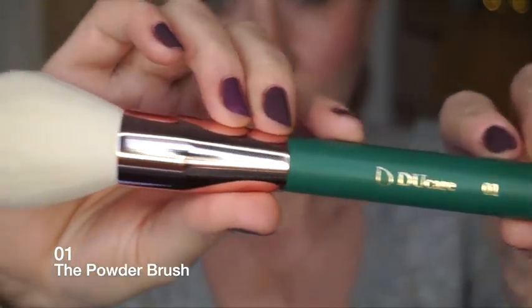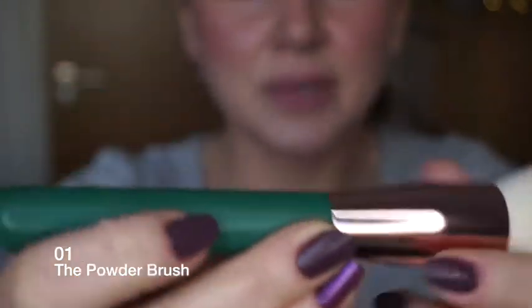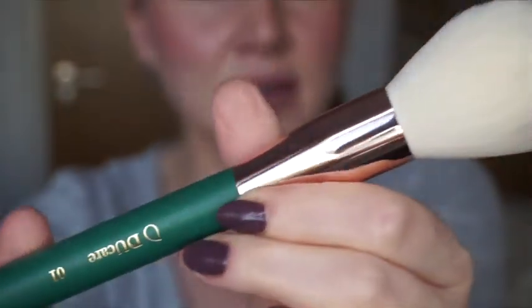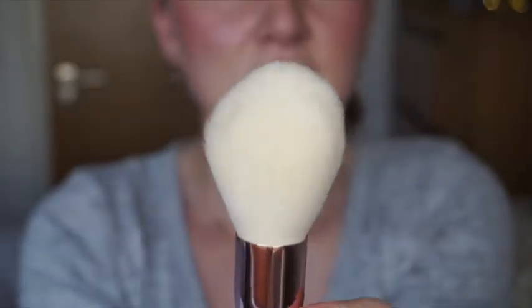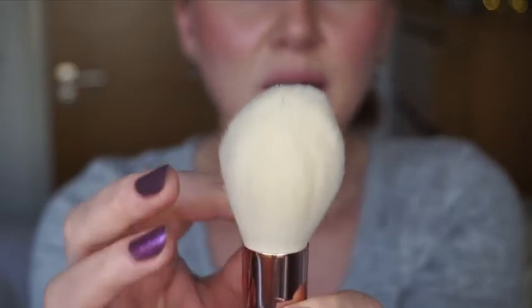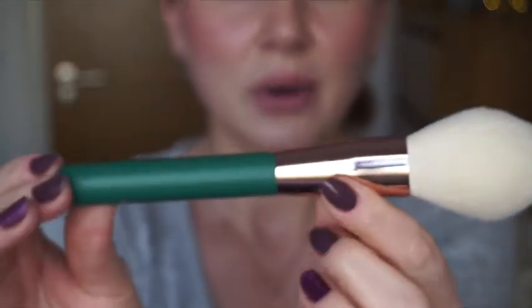I'm going to look at each brush on the instructions and tell you what each one is for, even though you can obviously use brushes for a different purpose than initially intended. The first one is the powder brush - expertly sweep on blush, bronzer, and finishing powder. It feels very soft. I personally apply powder with a smaller brush for precision, so I might use this for bronzer or contour instead.